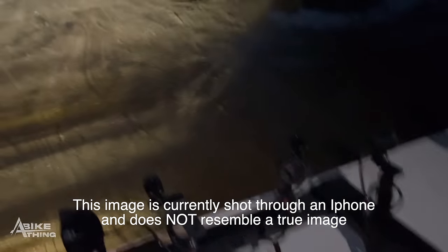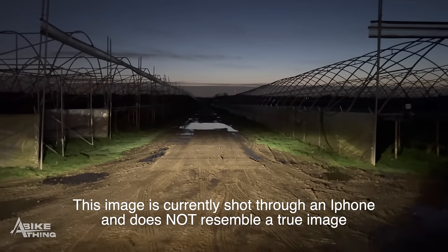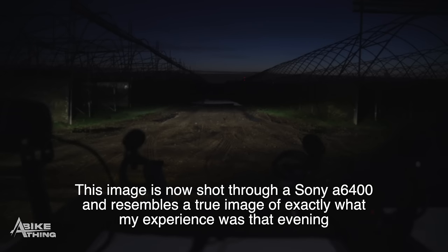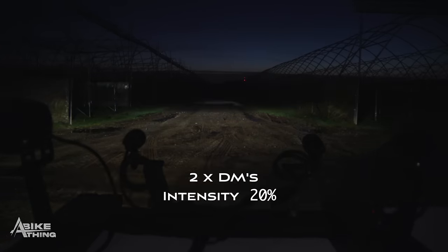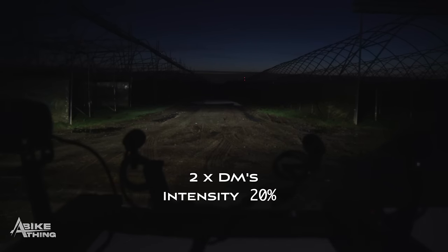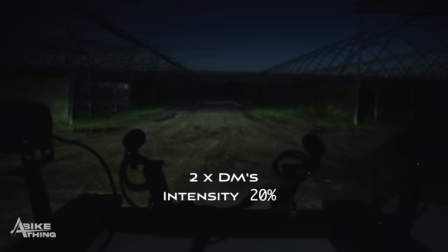Now recording through the main camera - aperture at 2.8, shutter at 1/25, ISO at 500. That's pretty much the same as what I'm seeing with the naked eye. Going to full beam - that's just the BMW light only. Now turning on the DMs up to 20% - going to full beam gives you the BMW light and DMs at 100%. That's 20 on the DM and 100 on the DM. That's pretty much what I'm seeing with the naked eye.